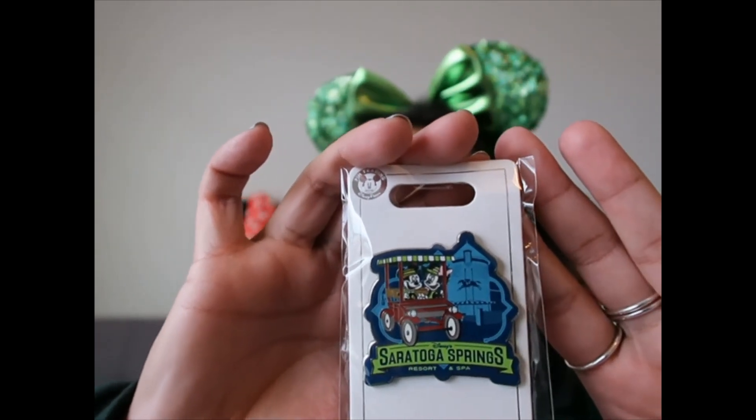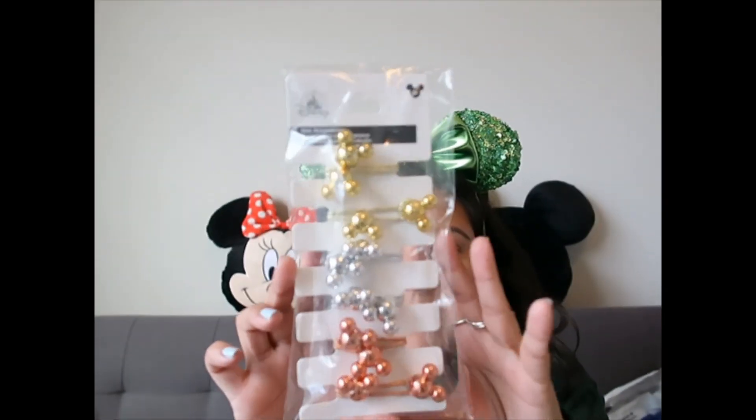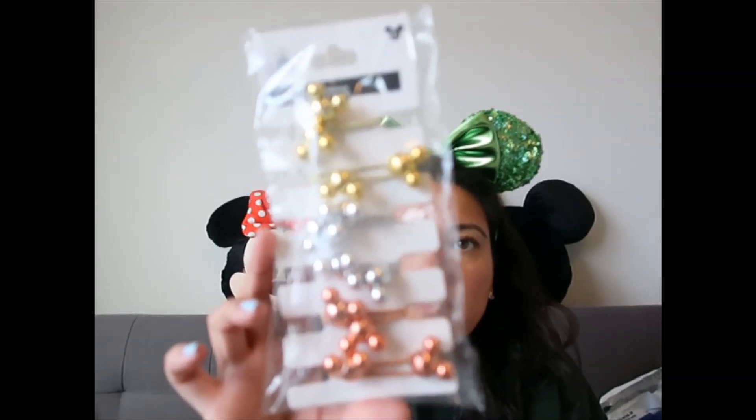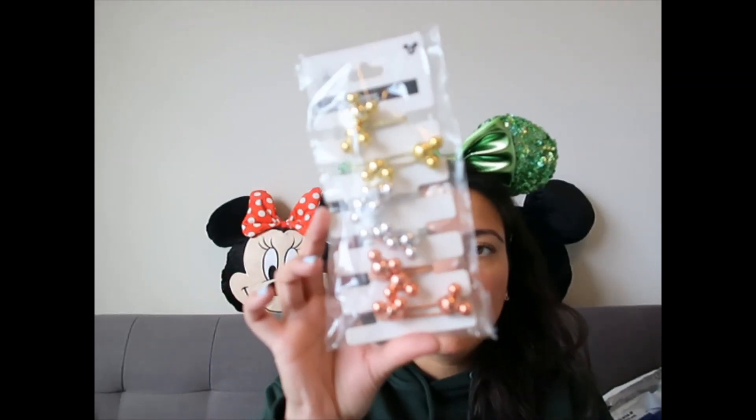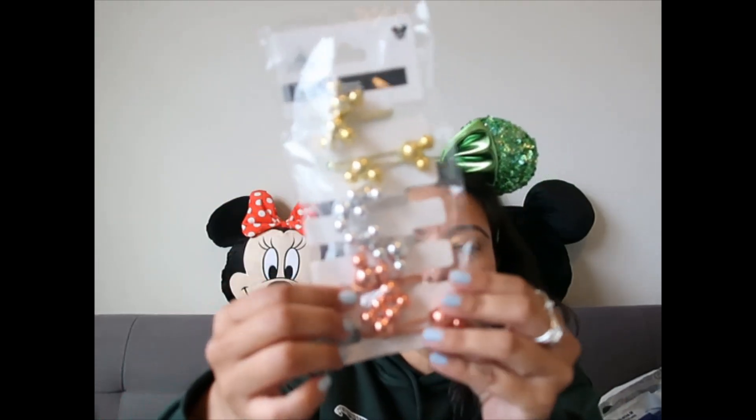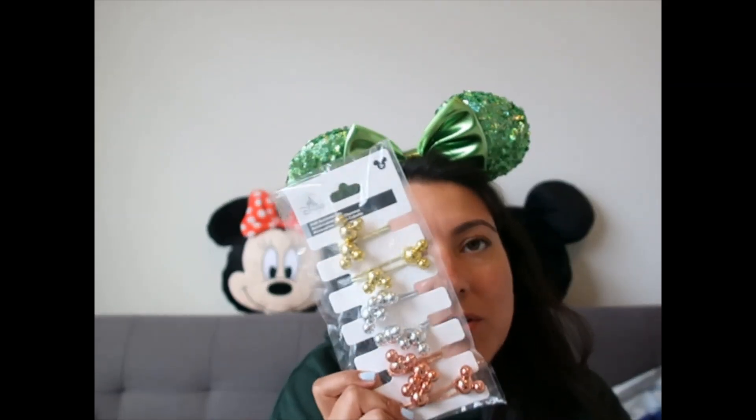I have a set of hair ties for $9.99 — you get six of them, a pair in each color: yellow, wine, and rose gold. I haven't used them yet, but I might use them on my daughter.